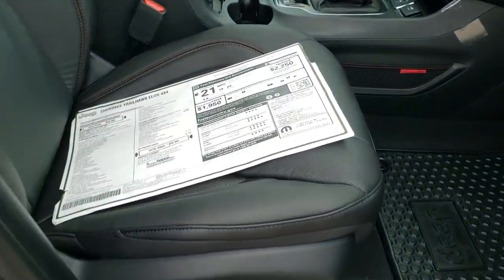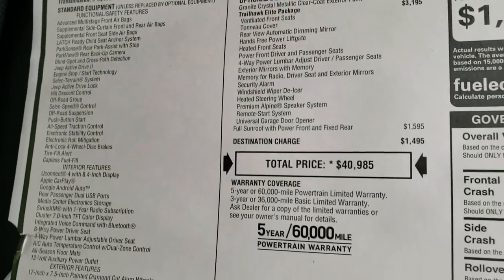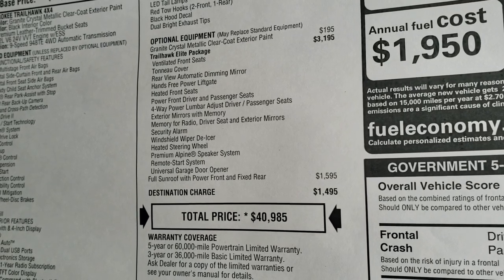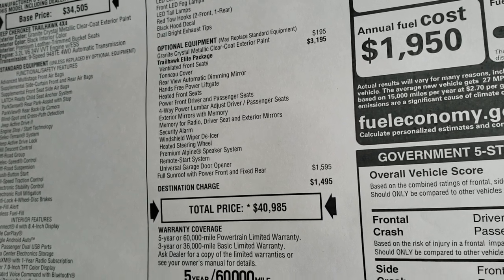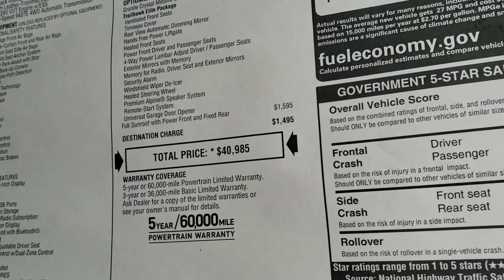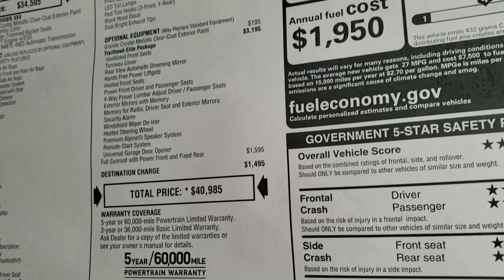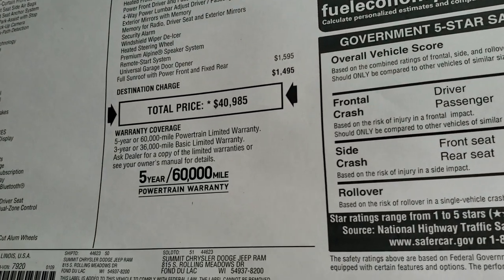This one has the enter-and-go system. We're going to take a quick look at the original window sticker here, so feel free to pause this at any second to check out all the options this vehicle offers. You can see that the Trailhawk Elite package gives you cooled seats, tonneau cover, rear auto-dimming mirror, hands-free power liftgate, heated front seats, power front seats, lumbar on the driver's side, exterior mirrors with memory, memory for radio, windshield wiper de-icer, heated steering wheel, premium Alpine speaker system, remote start, and the universal garage door opener. The sunroof and power fixed rear Vista roof is a $1,595 option. The Elite package is a $3,195 option and $195 for the Granite Crystal, for a total of $40,985.